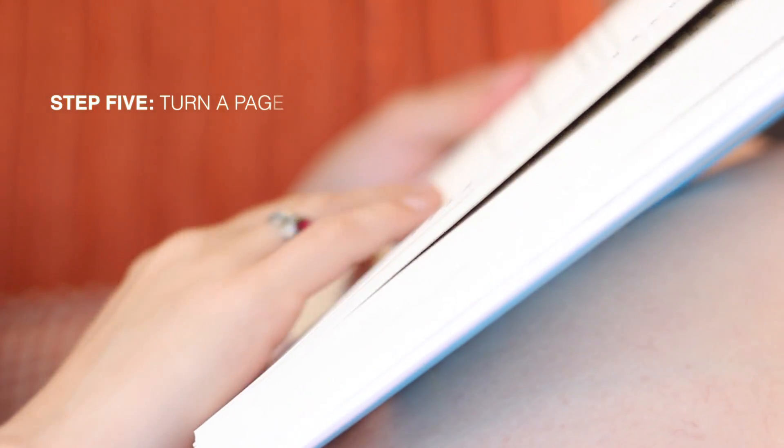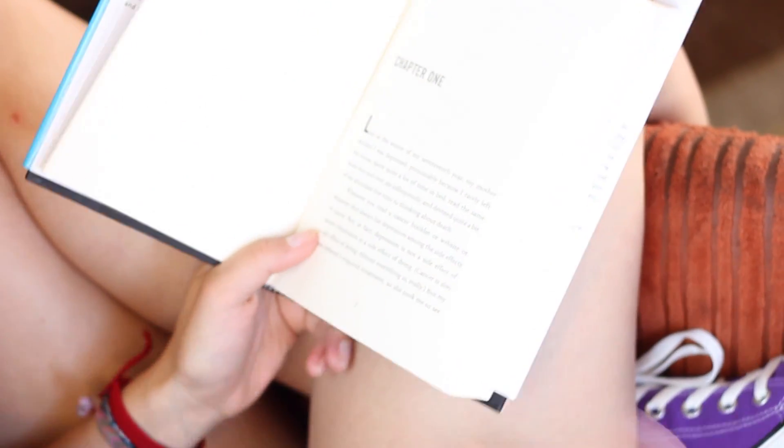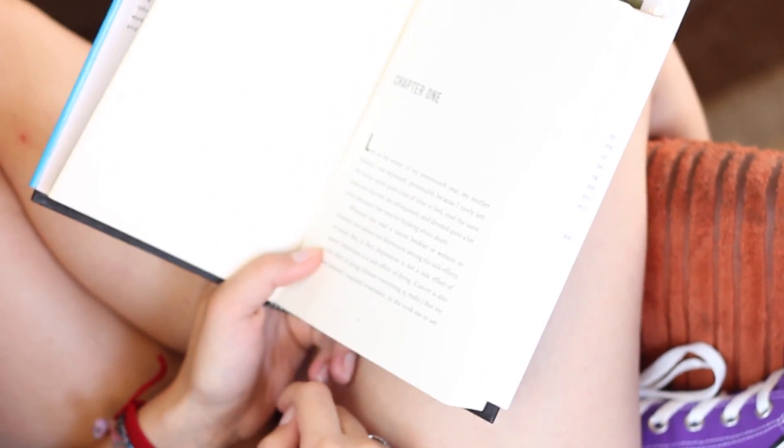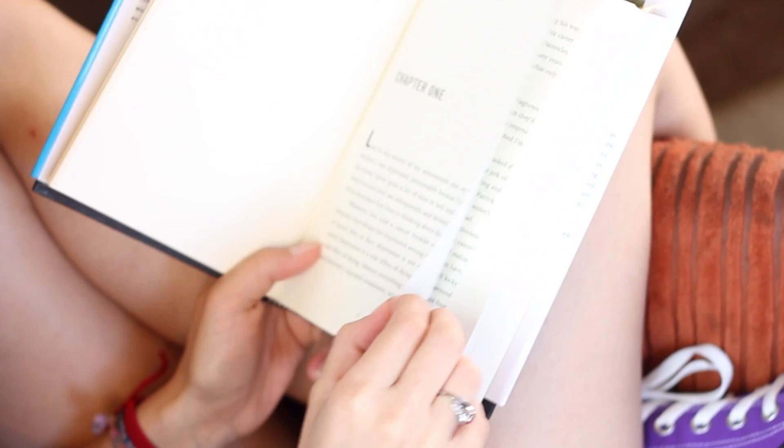Step 5: Turn a page. Don't worry — when the text ends, you don't have a malfunctioning book. This works similarly to opening the book, but you'll simply need to grab the corner of one of the book's pages.